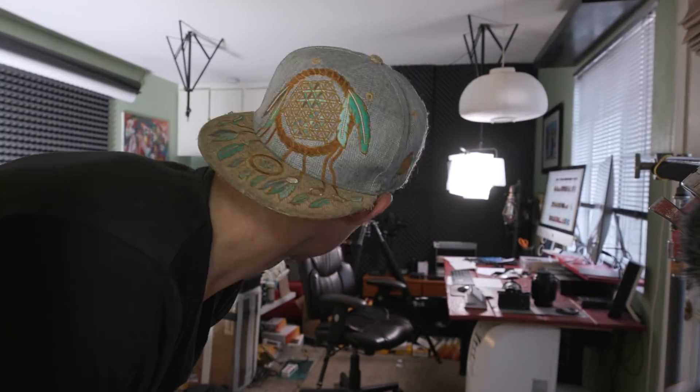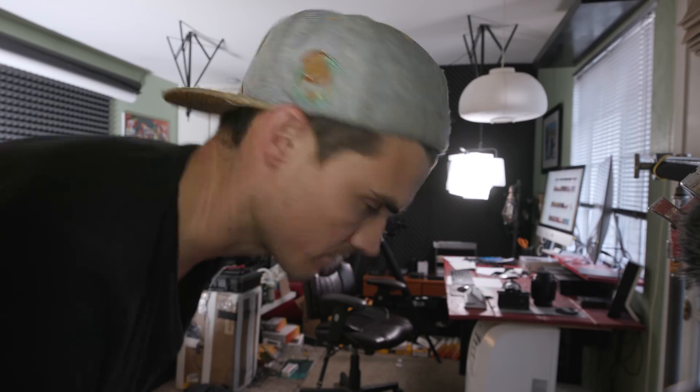Where do you guys put all your camera stuff? I used to be the guy with one camera and one lens and now I'm the dude with a giant mess on his hands.